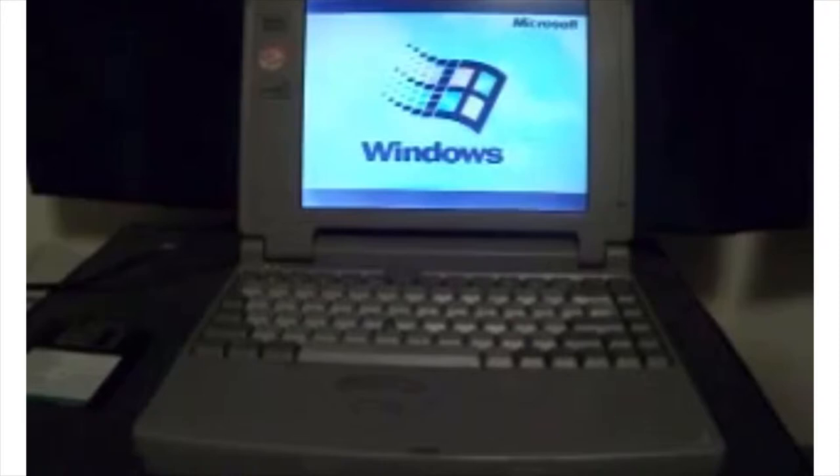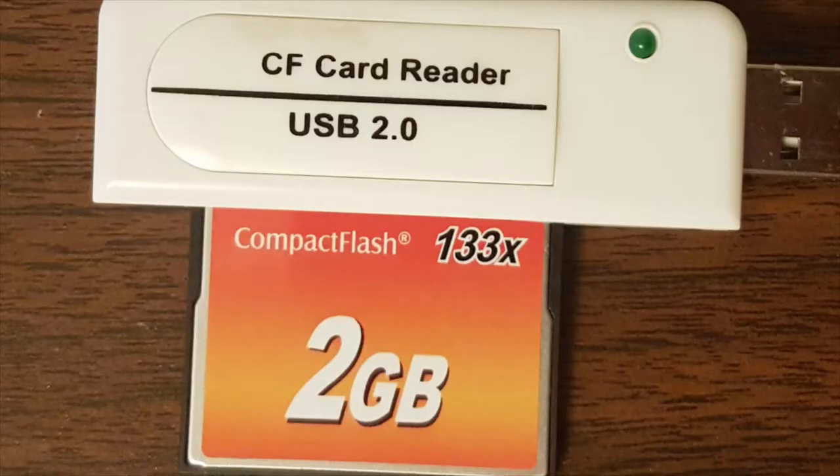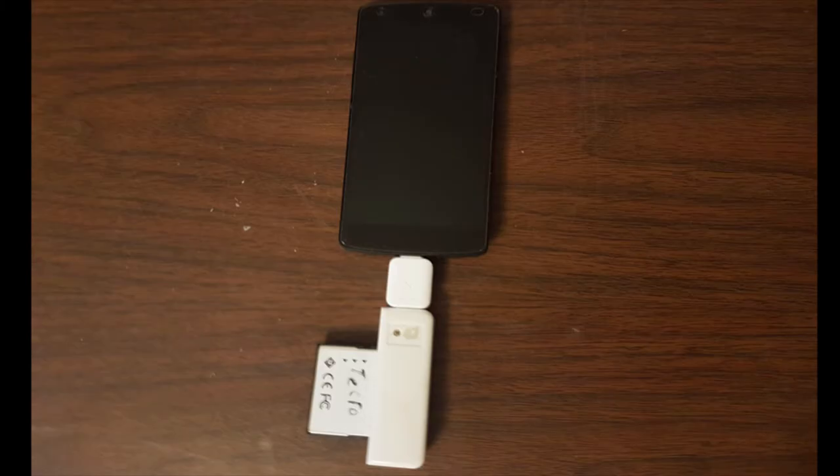About a week later, though, the hard drive died with a loud grinding noise. I have since replaced it with a 2GB compact flash card, which is faster, quieter, and easier to transfer files to. I can pull the card out, put it in my computer or phone, and copy files over.